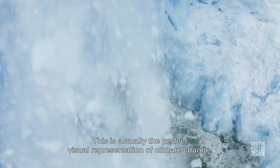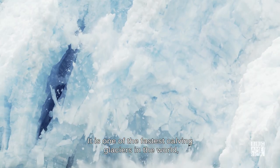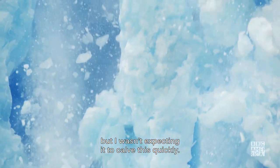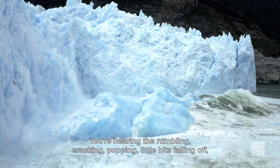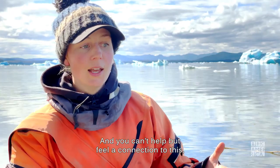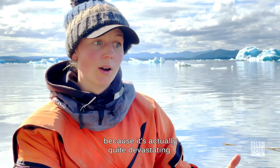This is actually the perfect visual representation of climate change. It is one of the fastest carving glaciers in the world. I wasn't expecting it to carve this quickly. You're hearing the rumbling, cracking, popping — little bits falling off — and it's moving on average 10 to 25 meters every day. You can't help but feel a connection to this because it's actually quite devastating.